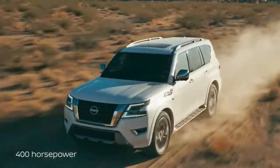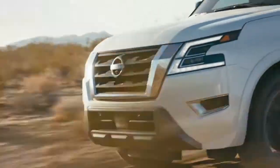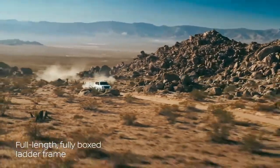The 400-horsepower V8 is ready to amplify adventure, but power is only part of the story. Armada conquers rough terrain with toughness and heavy-duty construction.